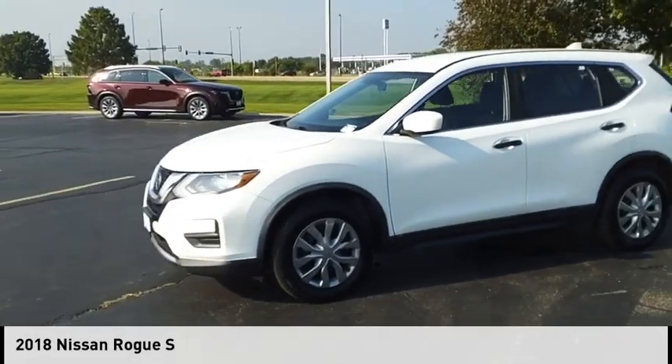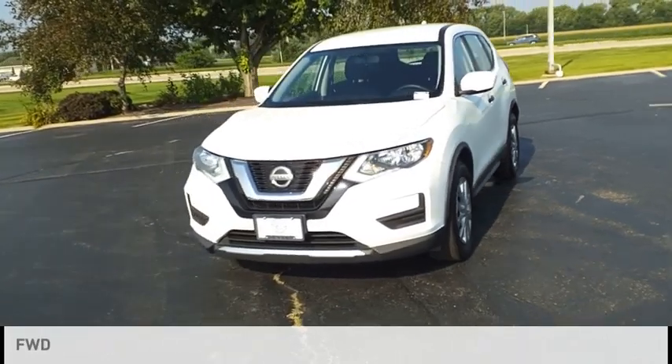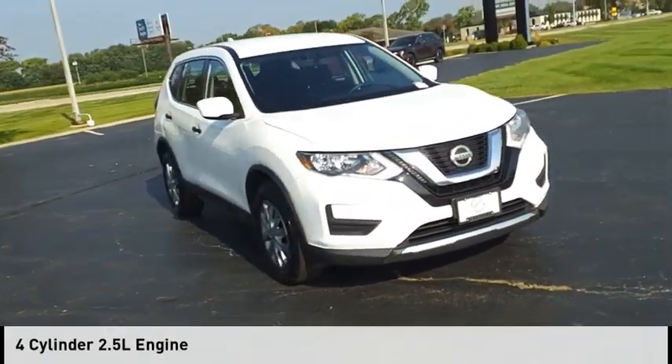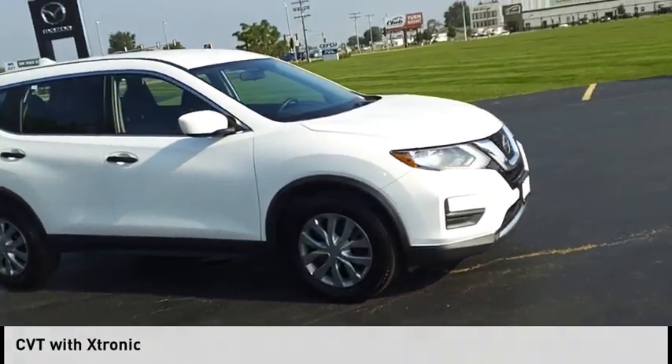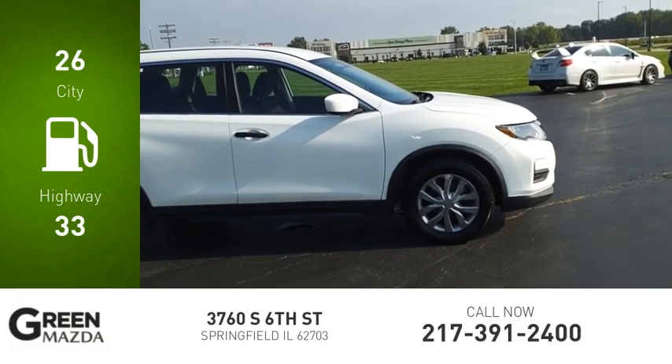You are going to love the 2018 Rogue. This vehicle is powered by a front-wheel drive four-cylinder 2.5 liter engine and comes with a continuously variable transmission. Great fuel efficiency saves you money by requiring fewer trips to the gas station.